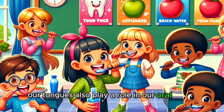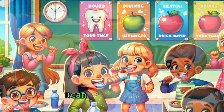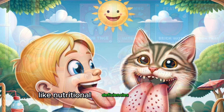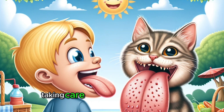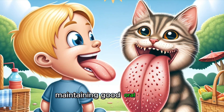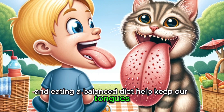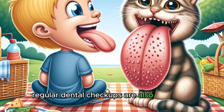Our tongues also play a role in our oral health. A healthy tongue is a sign of good overall health. It can also indicate issues like nutritional deficiencies or infections through changes in texture or color. Taking care of our tongues is essential — drinking plenty of water, maintaining good oral hygiene, and eating a balanced diet help keep our tongues and taste buds in top shape. Regular dental checkups are also important.